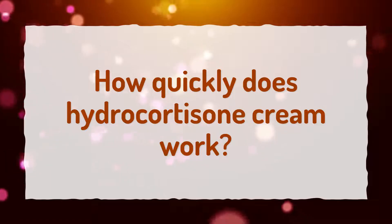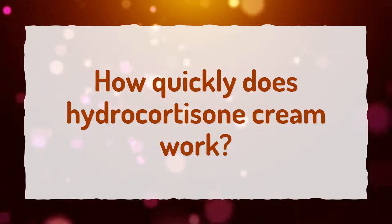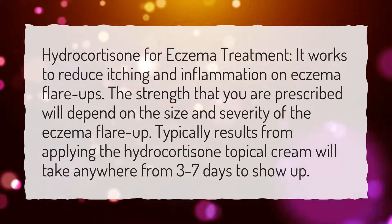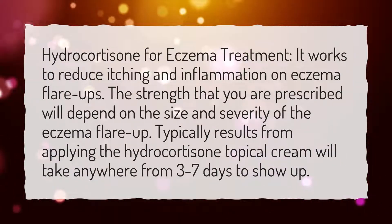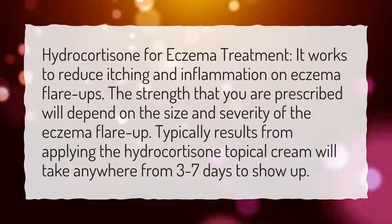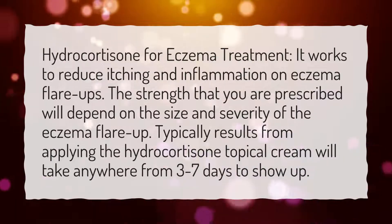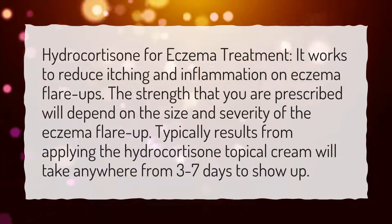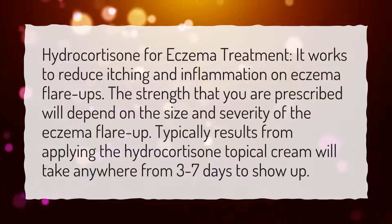How quickly does Hydrocortisone Cream work? For eczema treatment, it works to reduce itching and inflammation on eczema flare-ups. The strength prescribed will depend on the size and severity of the flare-up. Typically, results from applying the hydrocortisone topical cream will take anywhere from 3 to 7 days to show up.